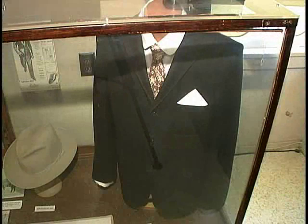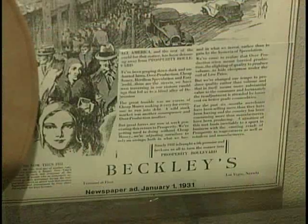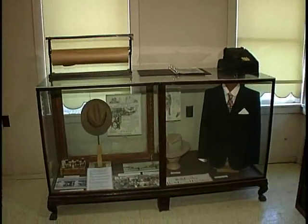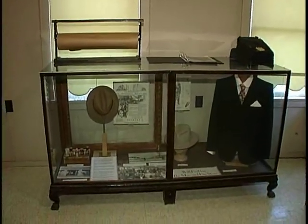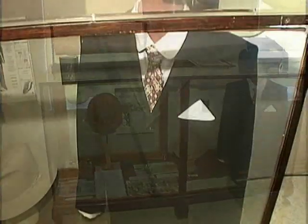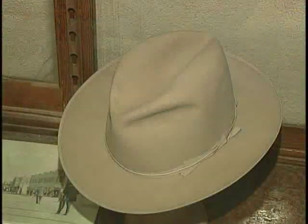Will Beckley was a haberdasher, which meant he had a men's store. And in this room, which was actually added on to the house during the lifetime of the Beckleys, we have a small display about the Beckley family. Will Beckley's men's store was a major store downtown and sold high-end suits and hats — the sort of thing the well-dressed man needed in Las Vegas in its day.